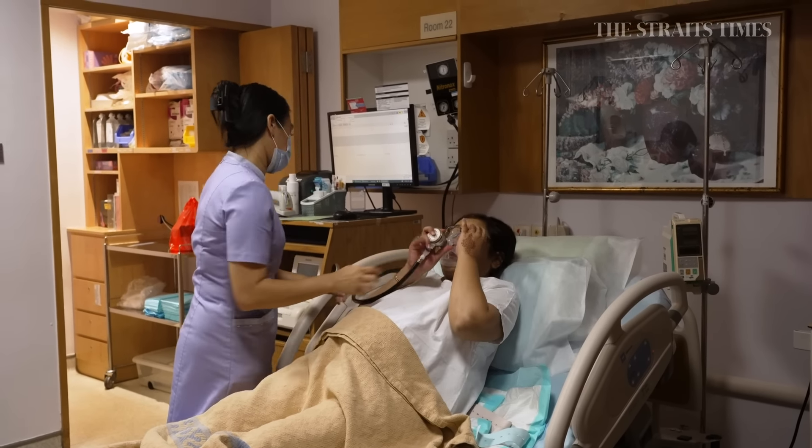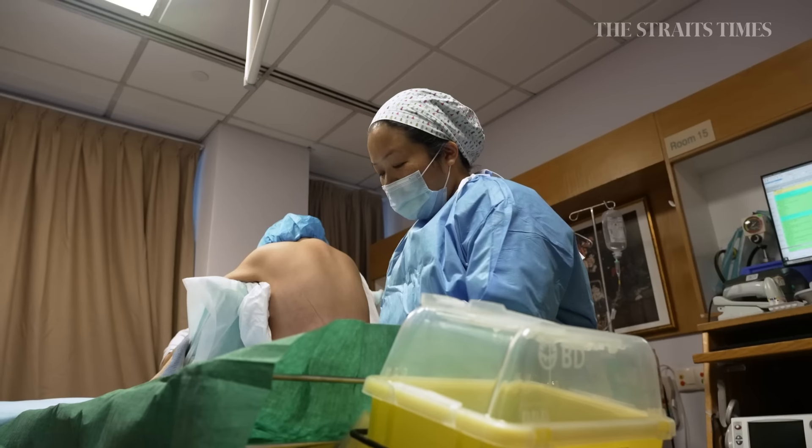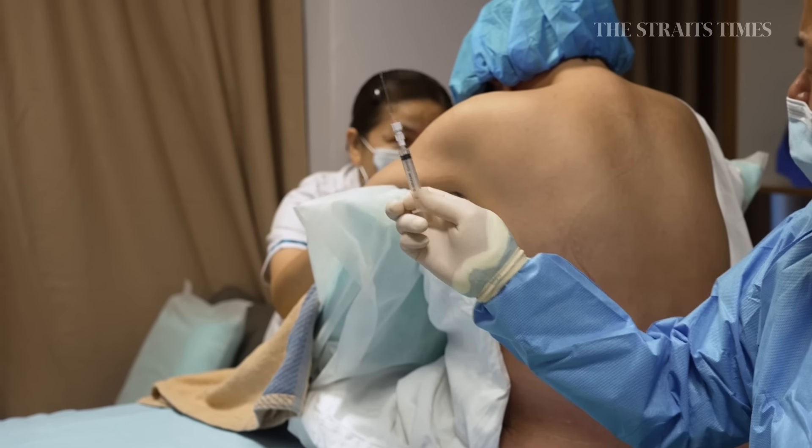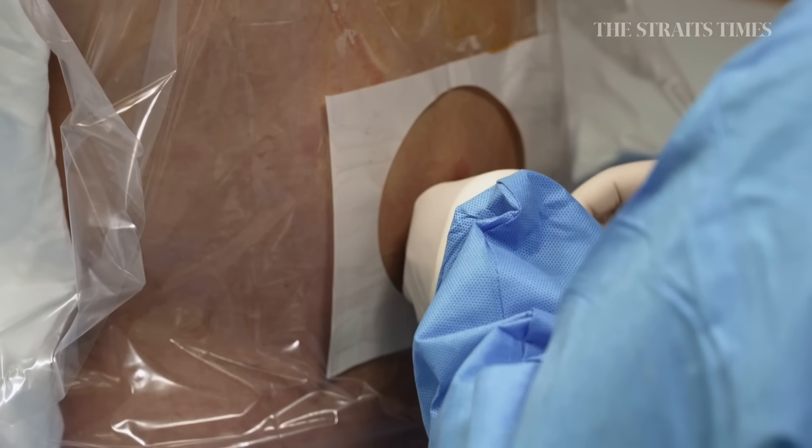One of the other important things that we provide is pain relief in labour. We have a few pain relief options, namely the Entonox gas — the laughing gas — as well as the epidural for those in established labour. You'll feel some pushing, alright? Deep breath in, breathe. Very good. Excellent.